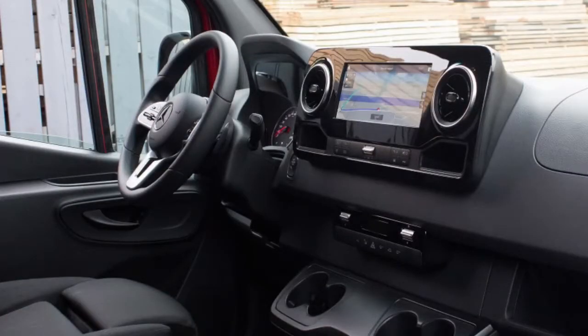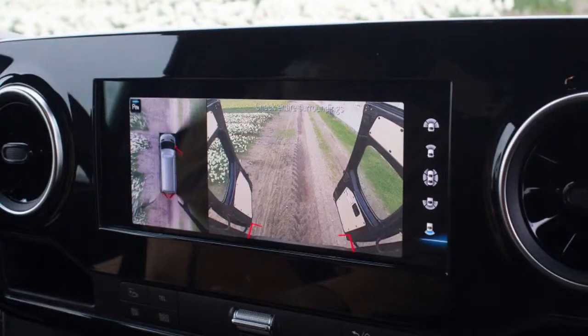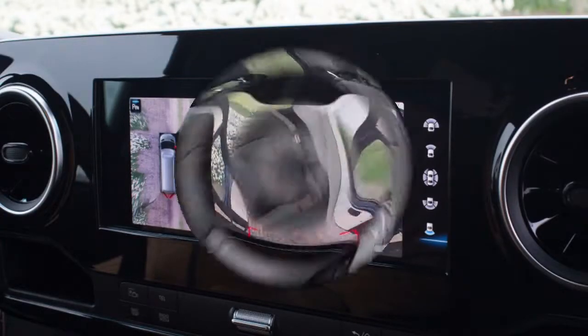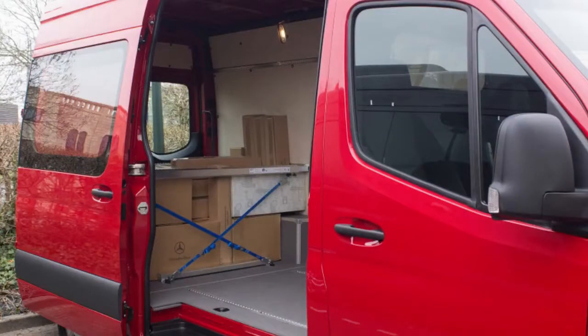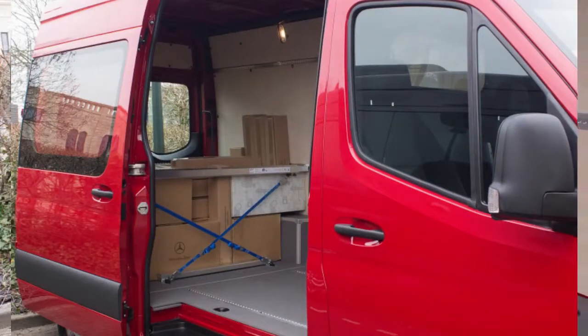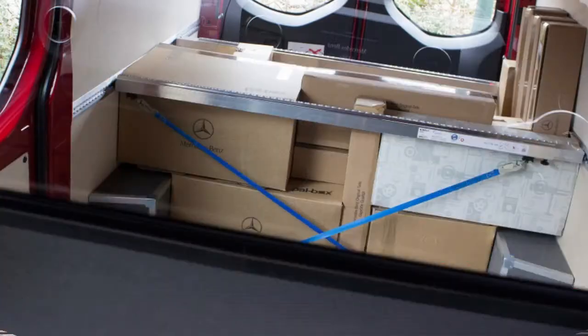Later in the day, we tried a 319 CDI configured for passenger duty, complete with three rows of seating behind the front occupants. This high-roofed people-hauler is motivated by a larger, more powerful 188-horsepower, 3.0-liter turbodiesel V6, mated to a 7-speed gearbox. The vans easily kept up with traffic and were well-behaved during extended drives, with only a faint amount of diesel noise in the background.